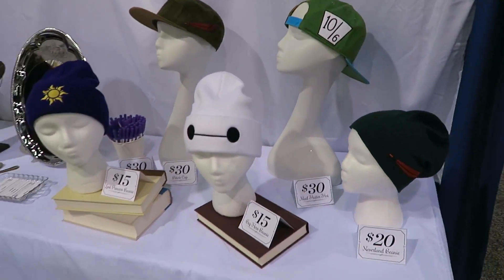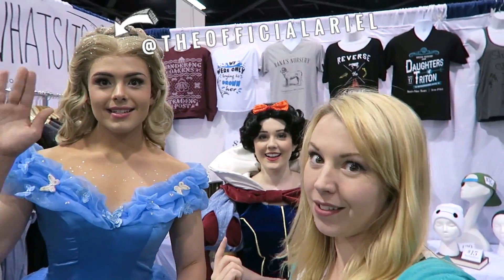And all these fun hats. Cinderella and Snow White are here.